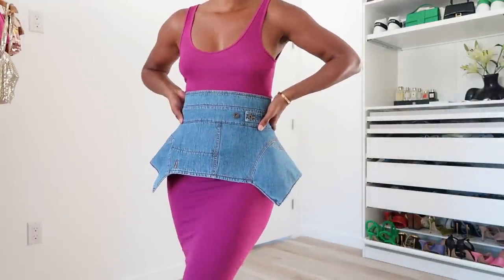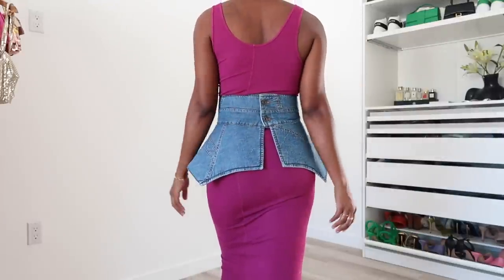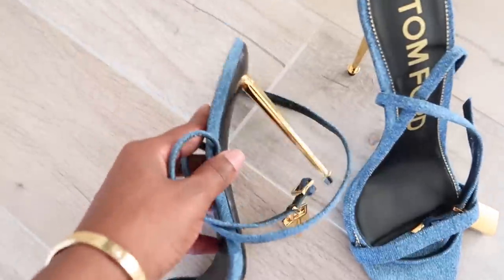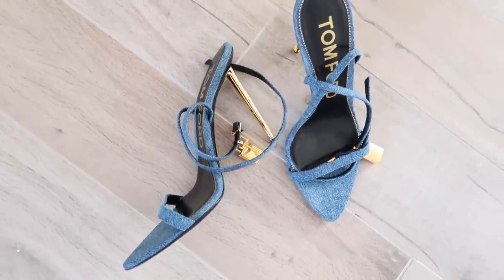To top off the look I added my Loewe obi belt in denim — I'm loving this belt, I've already worn it maybe four times since I purchased it. I initially ordered it from Saks but it was a pre-order, so I cancelled and got it on MyTheresa and it came in like two days. I'm wearing the medium; they are true to size, and this one has buttons rather than an adjustable strap so go with your normal size. For the shoe I went with my denim Tom Ford padlock heels — I love pairing them with this belt.